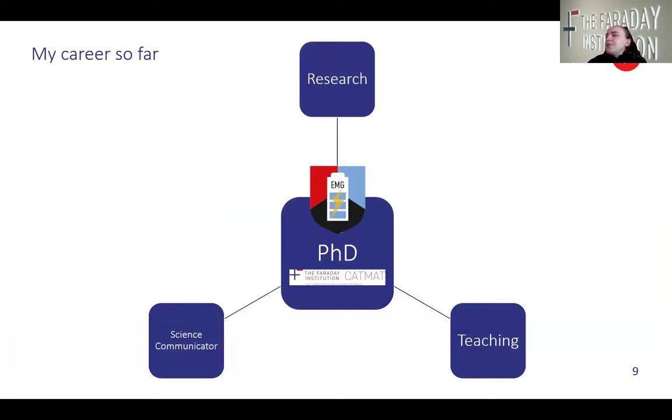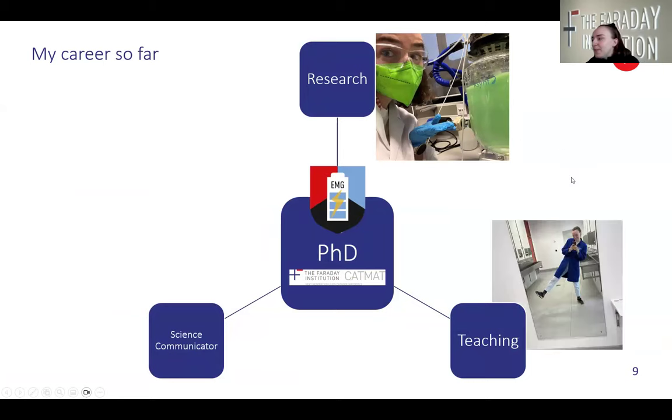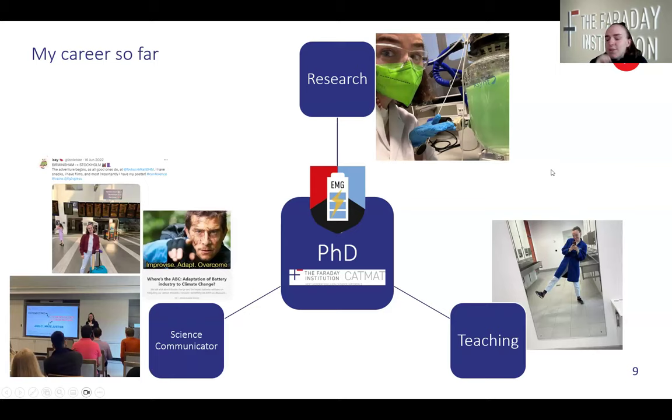Being a PhD student for me looks like: I'm in the CATMAP project and I work in the Energy Materials Group in Birmingham. On a day-to-day basis it's research — that's me with my green liquid — I teach a lot in the chemistry department, and I also do a lot of science communication, whether that be on Twitter, on blogs, or standing up and talking about my research. Those are the three main parts of my PhD and I really like the diversity — no day is the same.